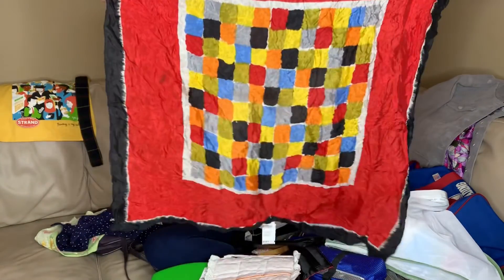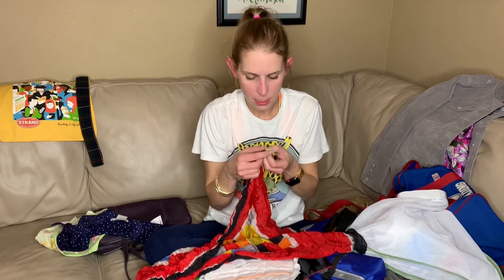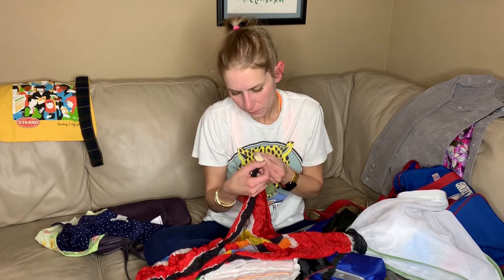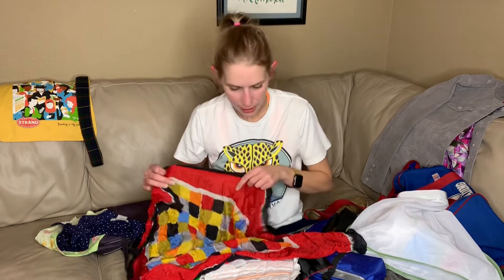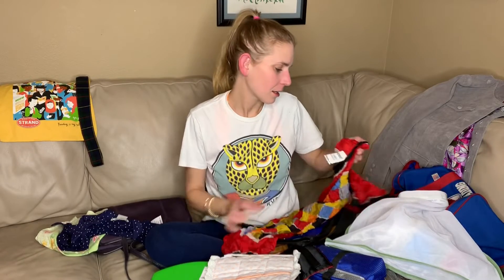This is a really cute vintage scarf. I think it's silk and I think it is Glentex — I just sold a little Glentex scarf the other day. I paid $1.09 for this, you guys.